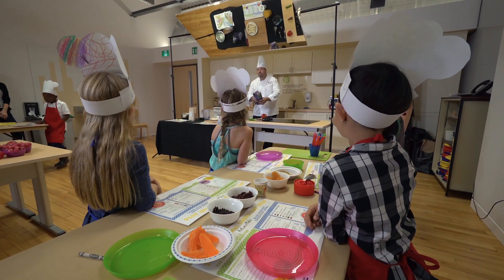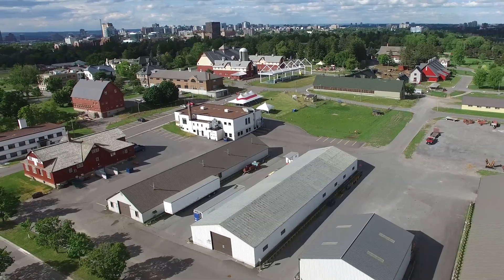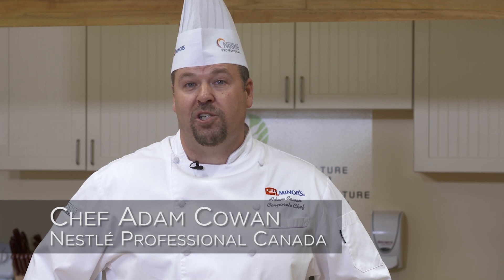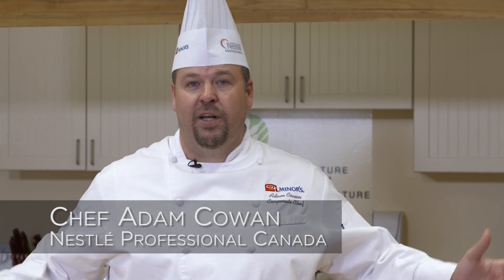For International Chef Day 2016, we're here at the Canada Agricultural and Food Museum in Ottawa, Ontario. My name is Chef Adam Cowan. I'm the corporate chef for Nestle Professional here in Canada.